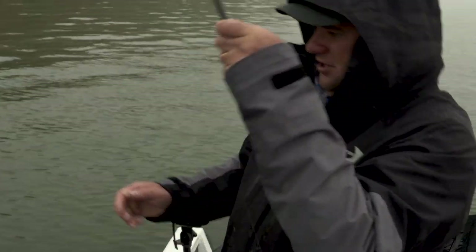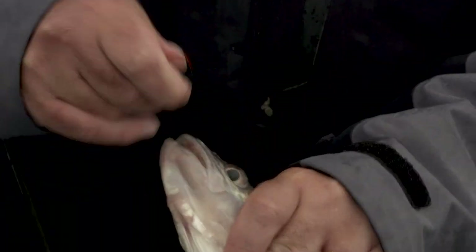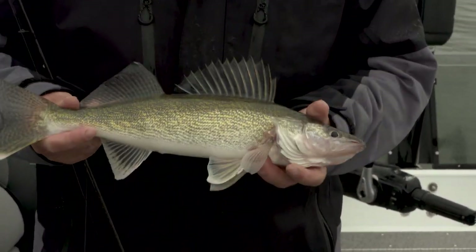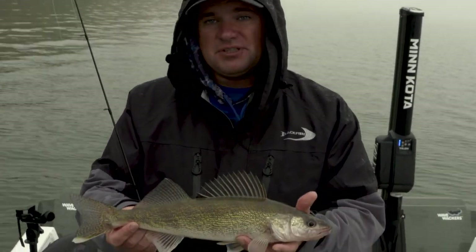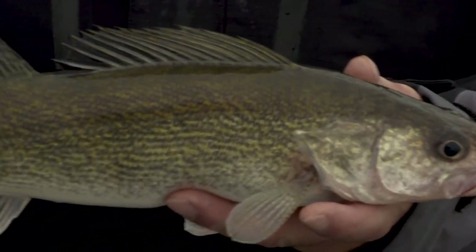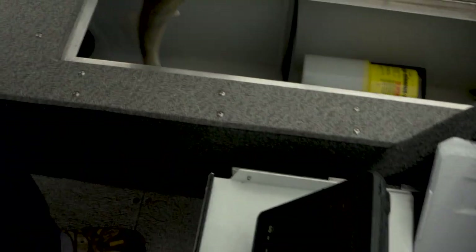Tremendous crappies, tremendous bluegills, along with walleyes and perch. What I appreciate about Leech Lake is there are a lot of places in Minnesota right now where you catch a lot of fish, but if you're hungry for fish you're not going to find anything. Leech Lake — that's a walleye dinner right there. There are lots of eaters, still opportunities to catch big fish. You just come out here and catch a lot of fish.